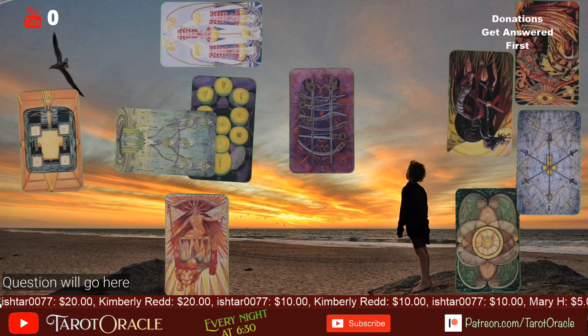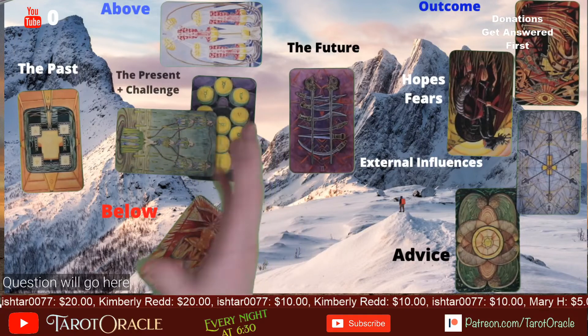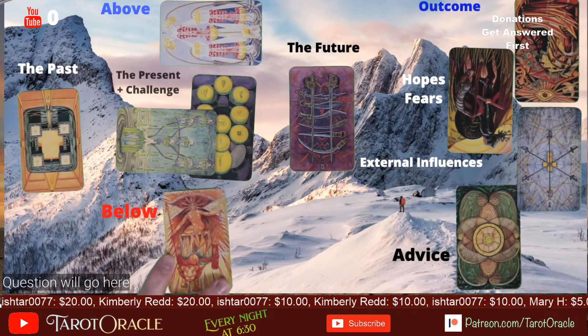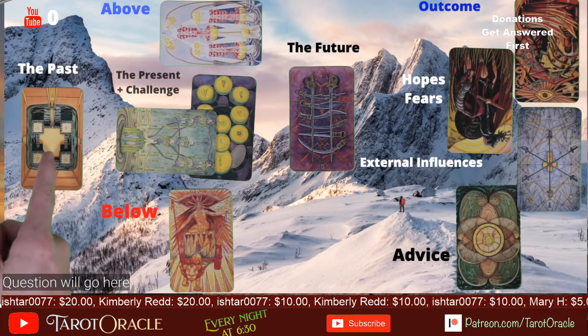Check it out — I green screened it. So now you can pop in. It looks a bit green screen with the hand action there, but now you can actually see what the card positions are. Now I can have four, five, twenty different spreads and you can see what each location means.